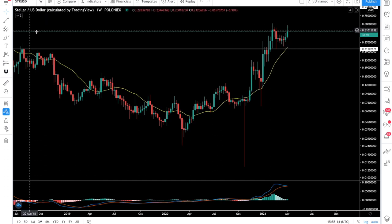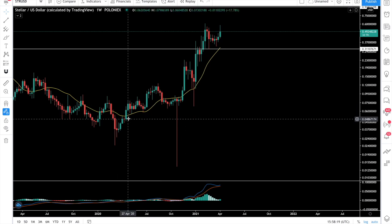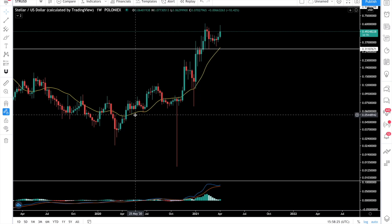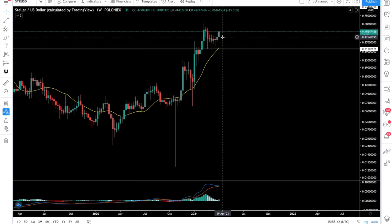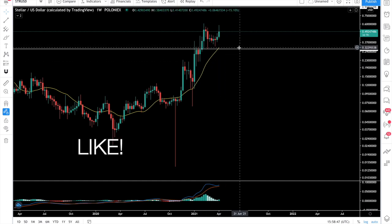Let's fire up the 20-day moving average to see if we are in a bull market or not. If your favorite coin is below this yellow line — the 20-day moving average — it is in a bear market. If it is above it, it is in a bull market. Stellar is doing just fine right now. If it corrects, which it can because nothing goes up in a straight line, we have very strong support at 32 cents.